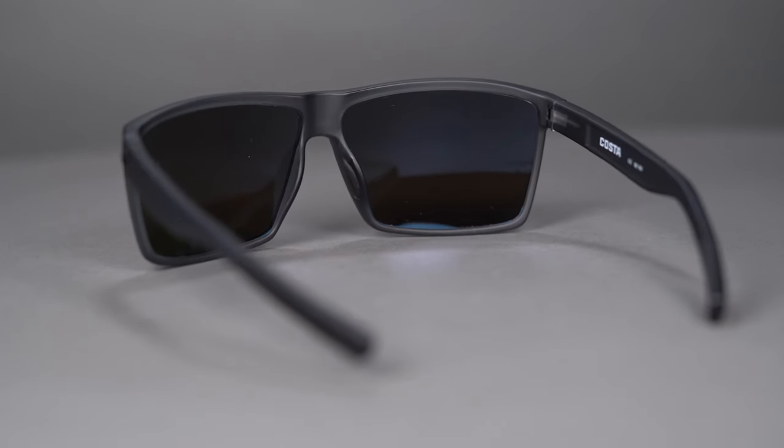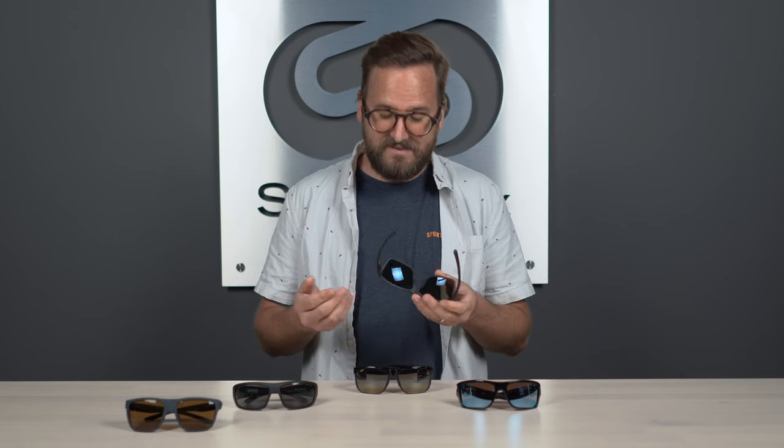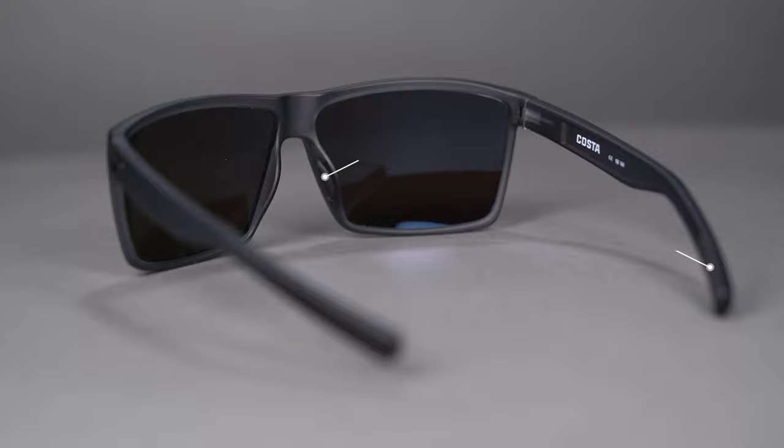This is made out of TR90 nylon — super lightweight, very durable, definitely a top shelf frame material — and bioresin is involved in the construction here. That's part of Costa's kick plastic initiative, which helps protect the planet's water and reduce their carbon footprint. So it's very eco-friendly and also anti-corrosive, so this frame will definitely stand up to a fair amount of abuse, way more than your typical wear and tear. There is grip on the rubber inside and in the nose bridge — their hydro light material — which actually grips better even as it gets wet or you're sweating.